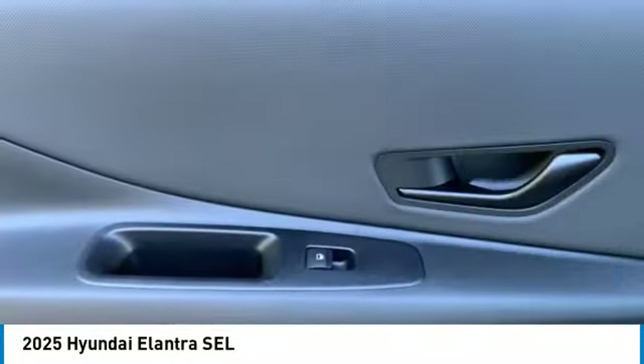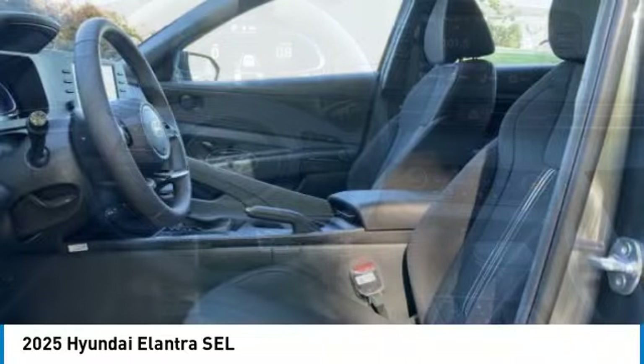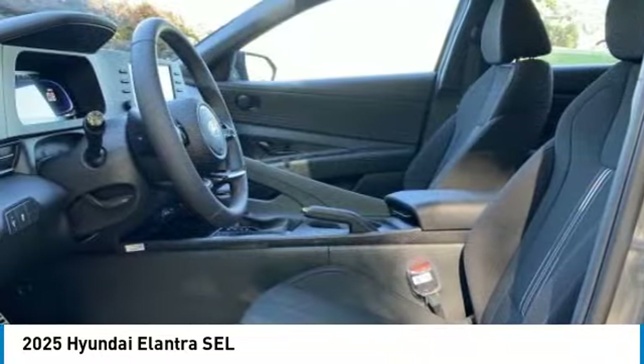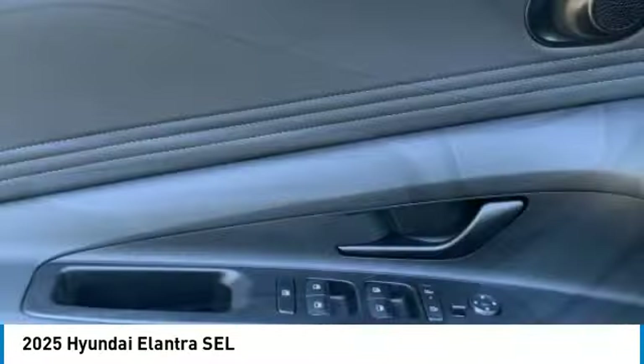Rear spoiler, blind spot monitor, heated mirrors, alloy wheels, aluminum wheels, wheel locks, remote engine start, brake assist, stability control, tire pressure monitor.